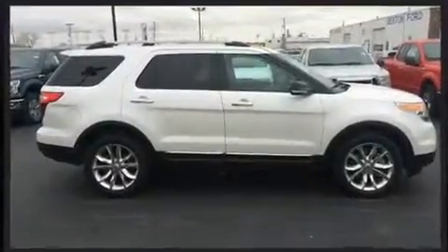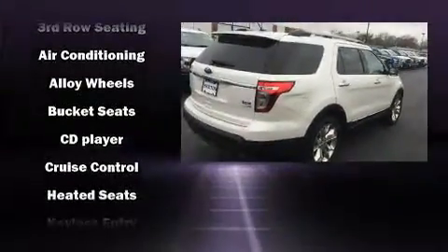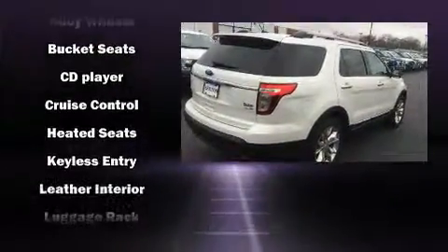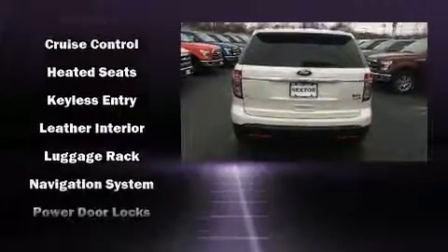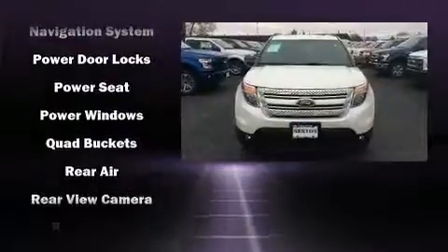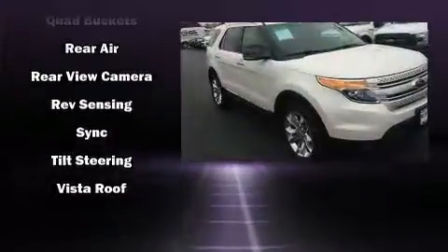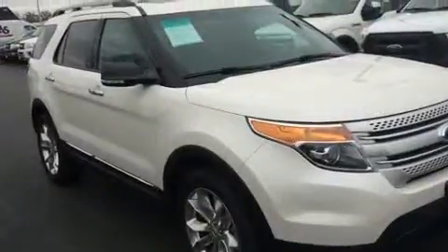Ford ensures the safety and security of its passengers with equipment such as dual front impact airbags with occupant sensing airbag, front side impact airbags, traction control, brake assist, a security system, and four-wheel disc brakes with ABS. For added security, Dynamic Stability Control supplements the drivetrain.